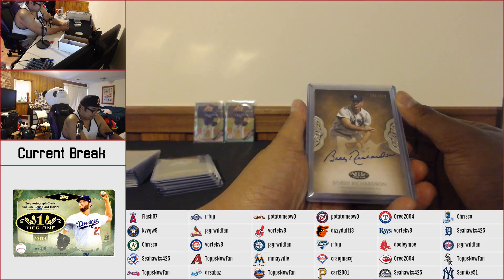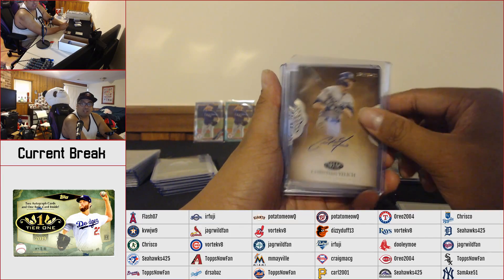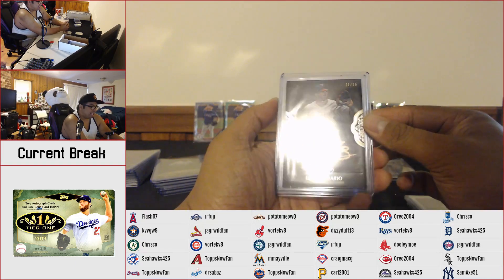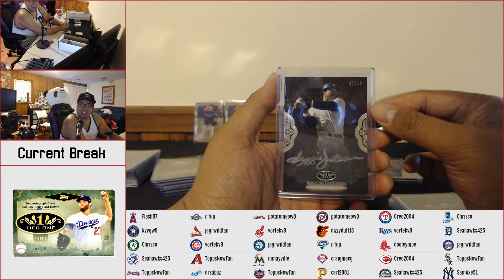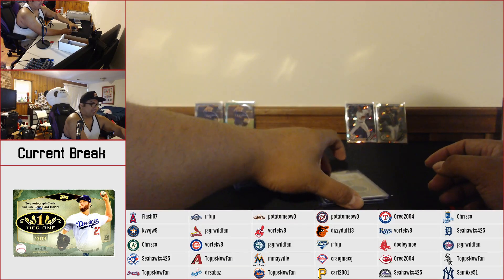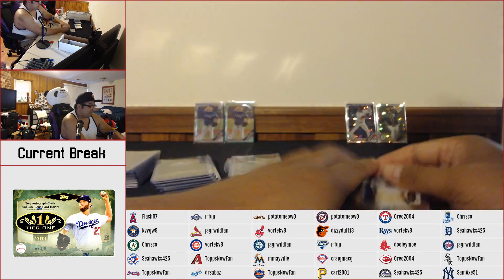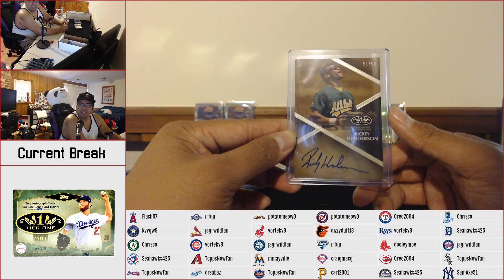We got our Prime Performers autos. We got Bobby Richardson numbered to 299, Christian Yelich to 240, Jesus Aguilar to 240, Alex Ward to 299, Eddie Rosario — that's the Bronze Ink to 25. And we hit this nice Reggie Jackson numbered to 10 — that's the Silver Ink parallel going out to the Yankees. Last but not least, we hit a relic auto of George Springer — come on George, you can do better — that's numbered to 40. And Rickey Henderson Tier One auto, that's numbered to 50.